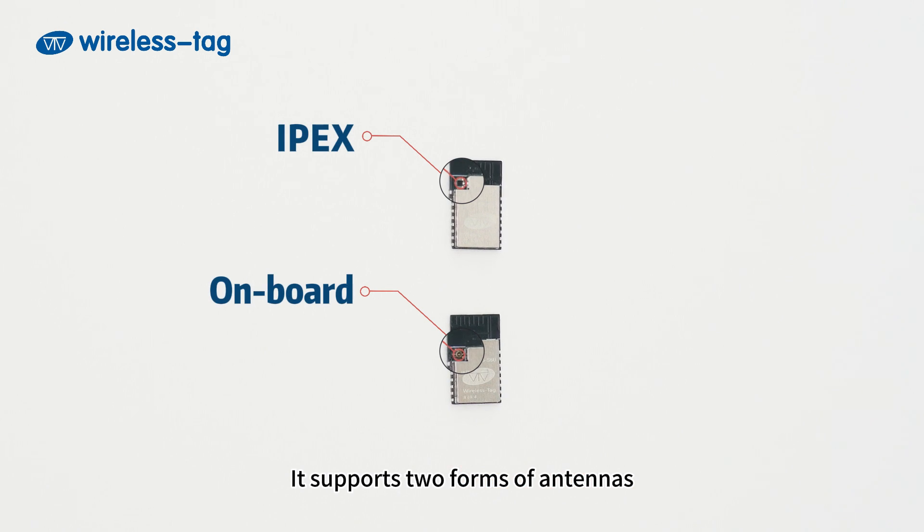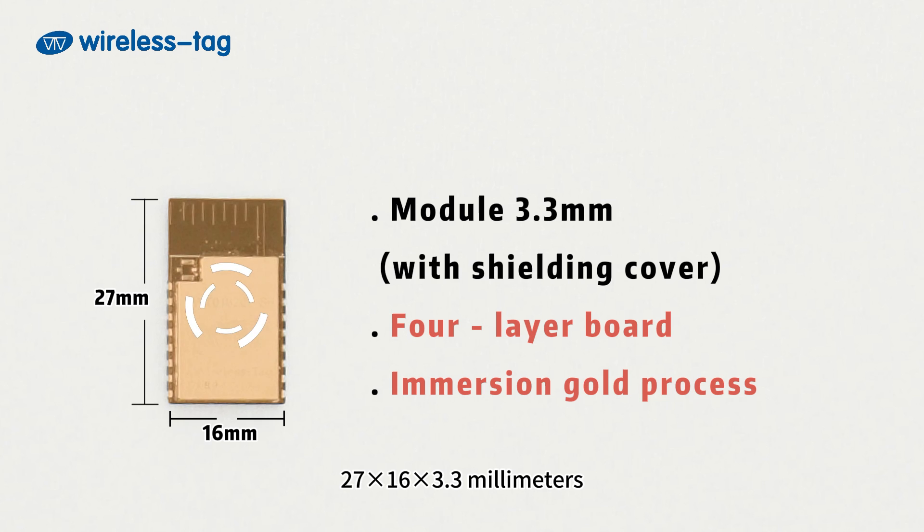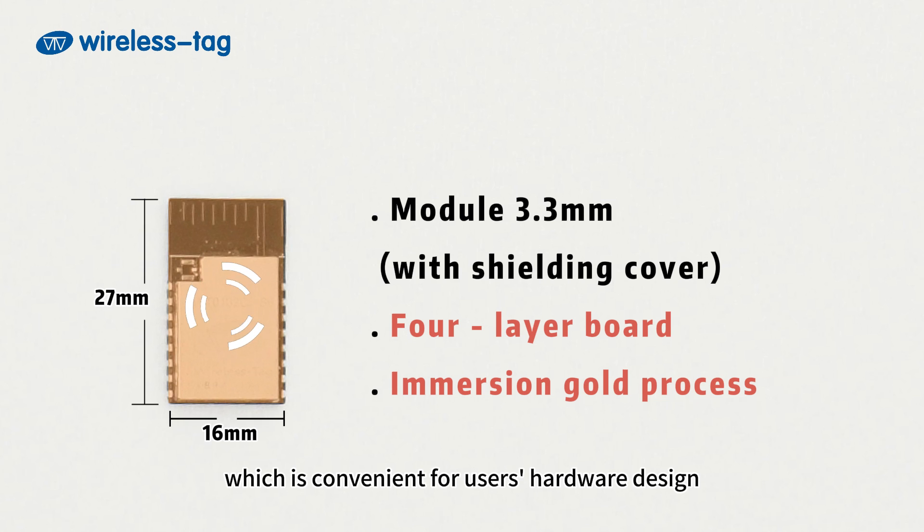It supports two forms of antennas. It has reliable quality and a compact size of 27x16x3.3mm, which is convenient for users' hardware design.